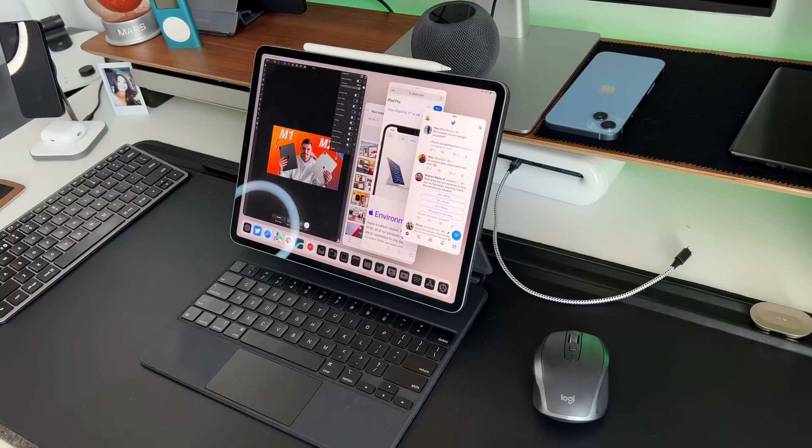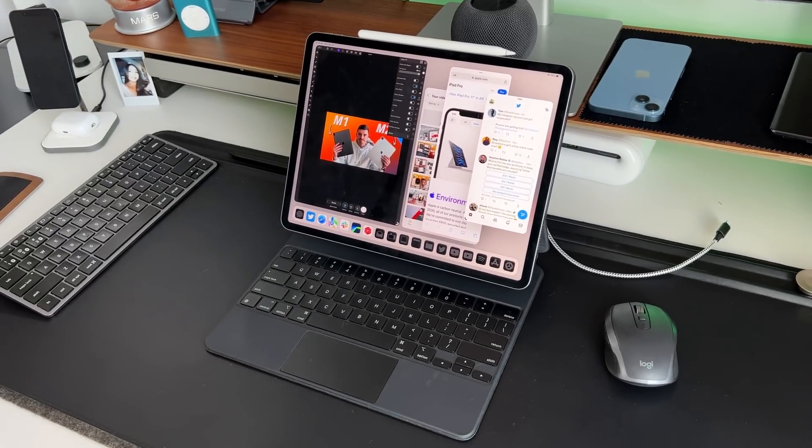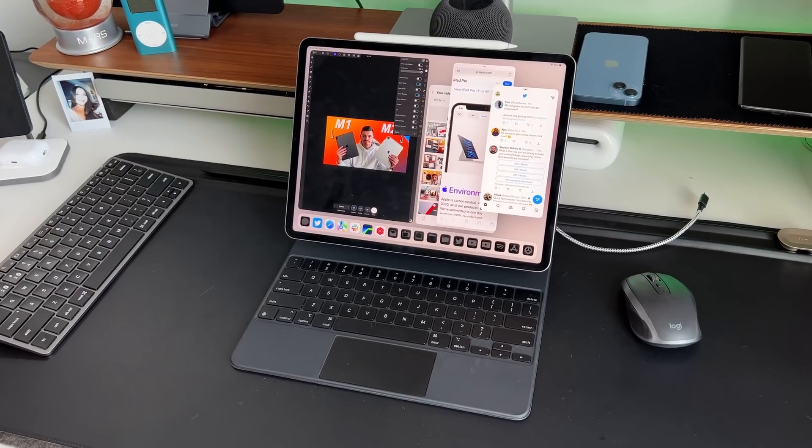I've had the M2 iPad Pro for about two weeks now and in this video I want to give you guys my two-week review and let you know why this is Apple's best iPad to date. I'm going to review this in its own silo because if you're an M1 iPad Pro owner, the M2 upgrade is not going to be worth it for you.